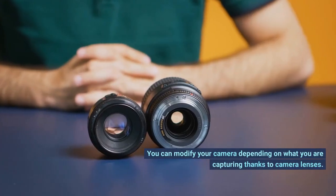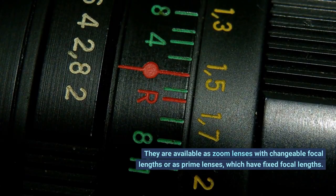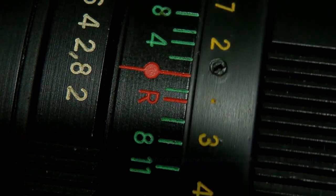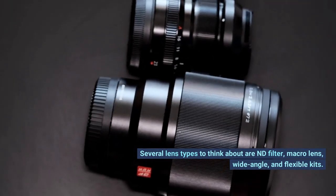Number 7: lenses. You can modify your camera depending on what you are capturing using camera lenses. They are available as zoom lenses with a changeable focal length, or as prime lenses which have a fixed focal length. Several lens types to think about are ND filters, macro lenses, wide angle lenses, and flexible kits.